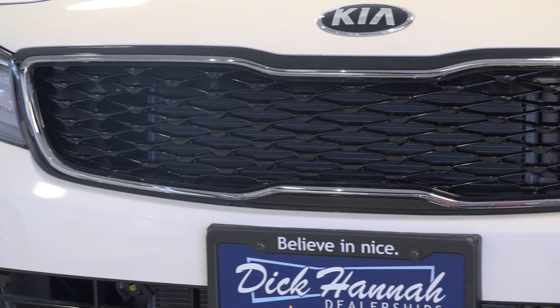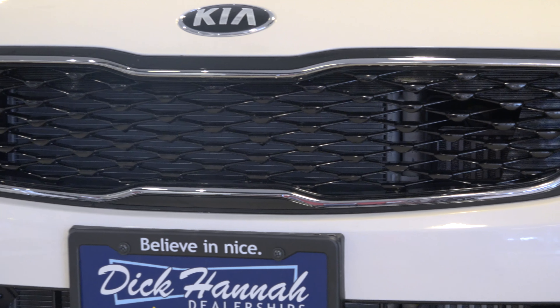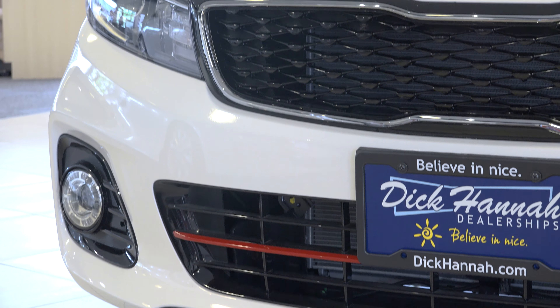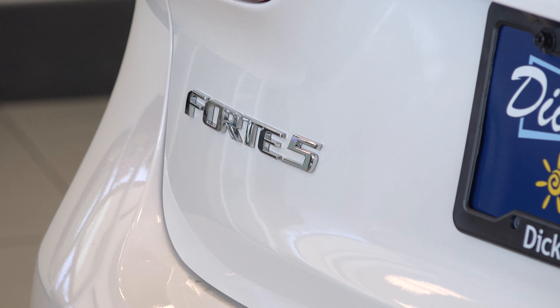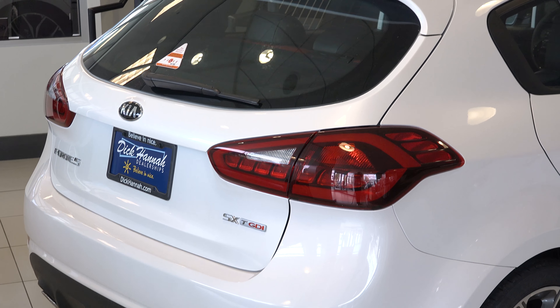In the front we have Kia's signature grille, we also have front fog lights and an LED lighting system. The Kia Forte comes in three versions, the sedan, coupe and this version here, the hatchback.